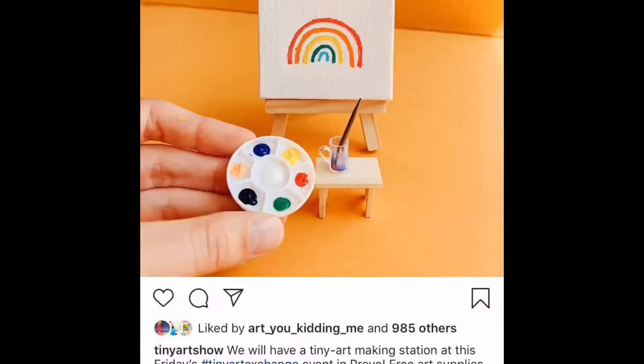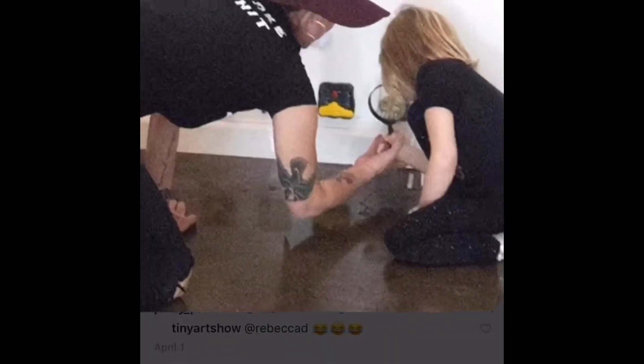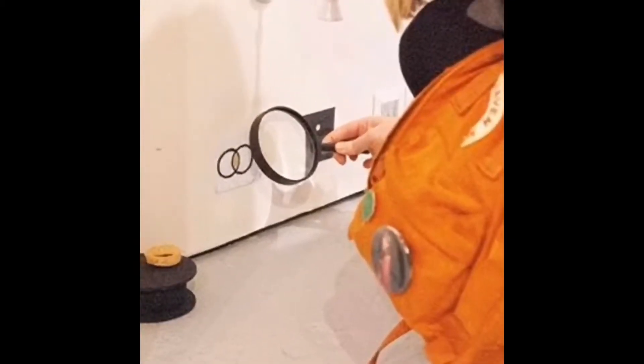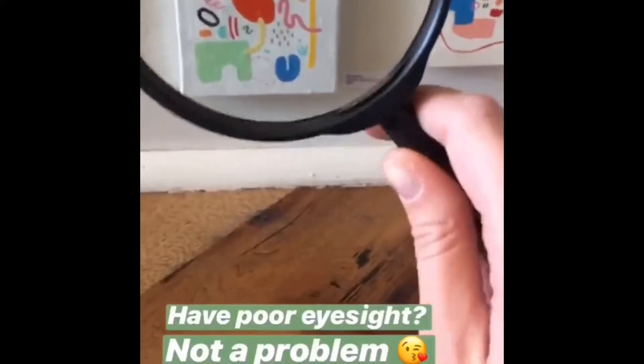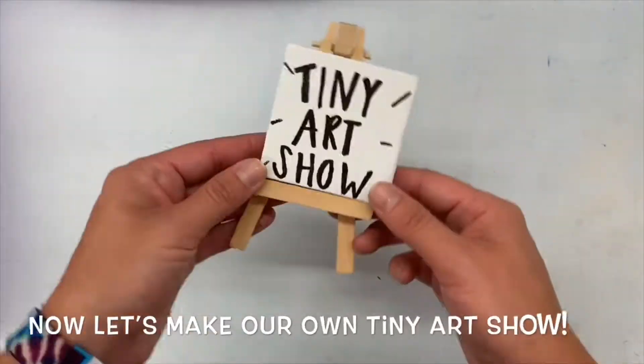Here you see a tiny canvas and a tiny easel, and this is a pretty good hint at what we might be doing today. We will be creating a 2D — meaning flat — and 3D — meaning it pops out and it's three-dimensional. It could be abstract, it could be realistic, it could be food. So you get a better view.